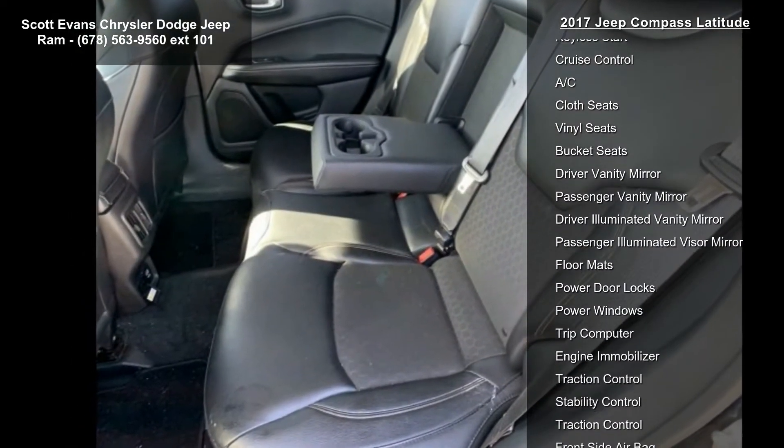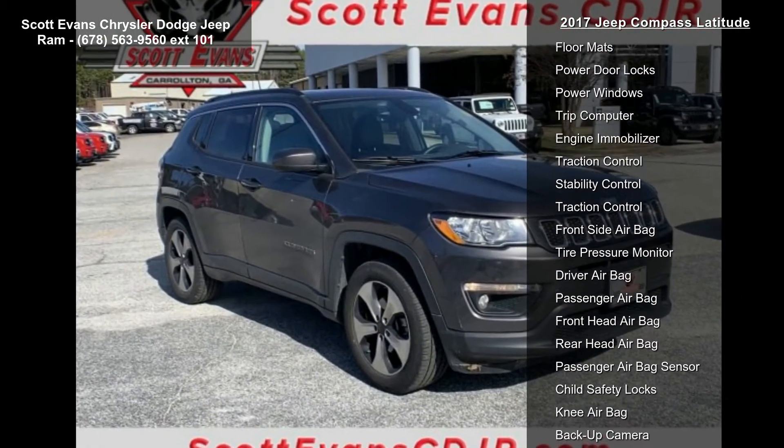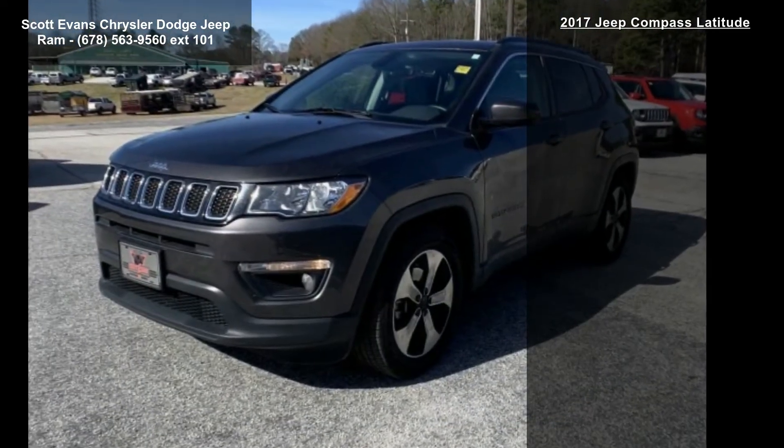The Quick Order Package 2FJ includes the 2.4L i4 MultiAir with ESS engine and 6-speed Aisin F21-250 Gen3 Auto transmission, as well as the Uconnect 4 with 7-inch display and Popular Equipment Group.